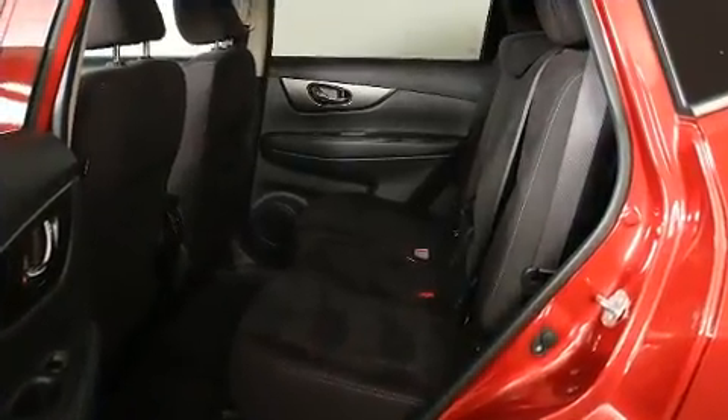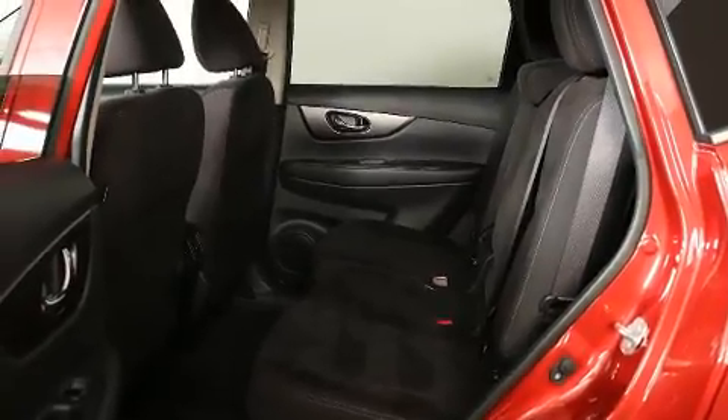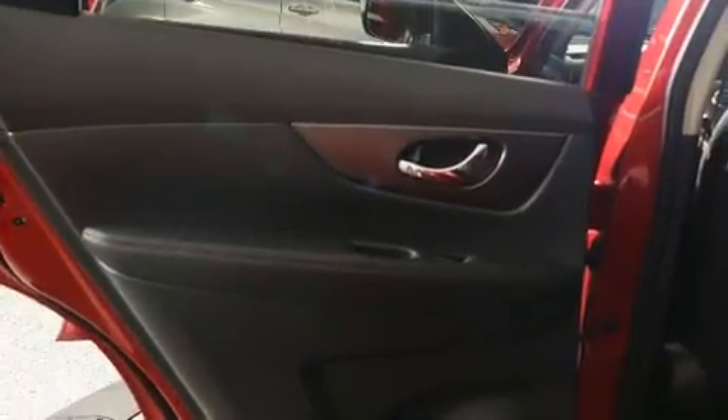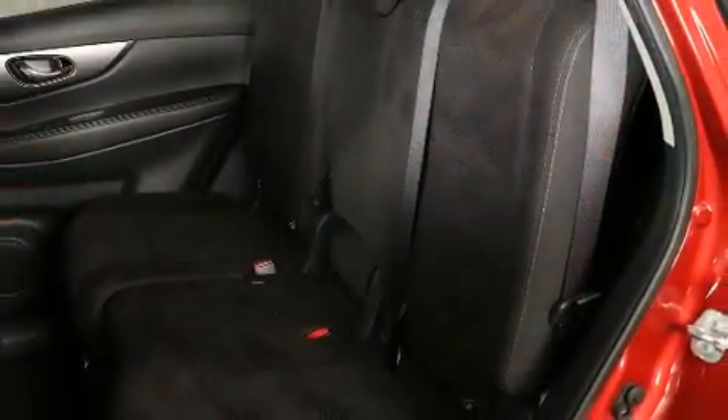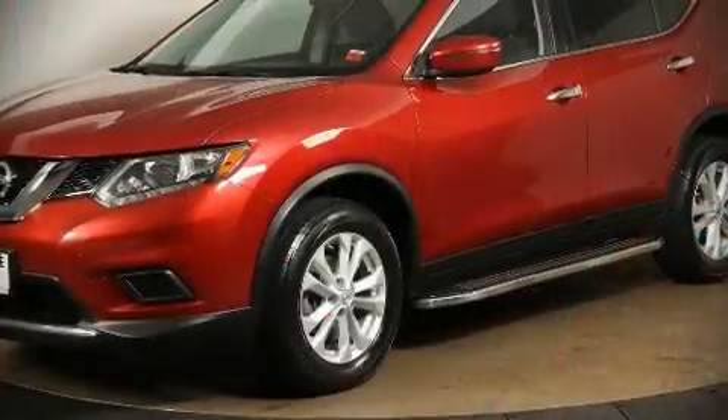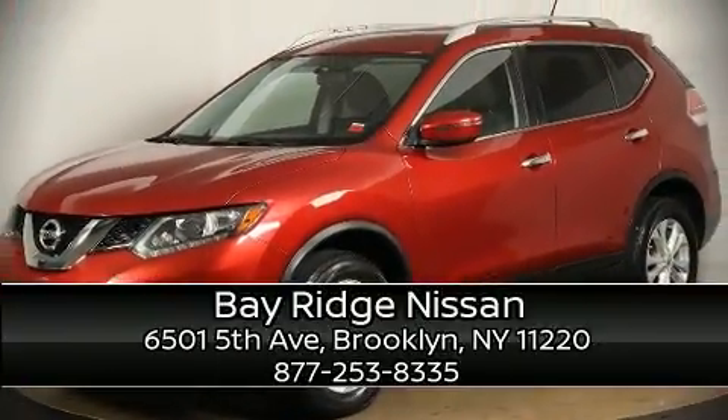Nissan ensures the safety and security of its passengers with dual front impact airbags with occupant sensing, traction control, ignition disabling, and four-wheel disc brakes with ABS. It also arrives with a Carfax history report for peace of mind. Stop by our dealership or give us a call for more information.